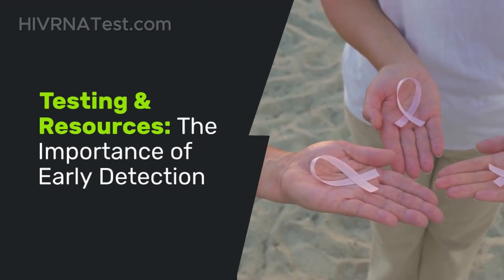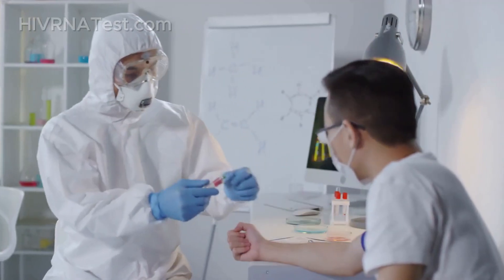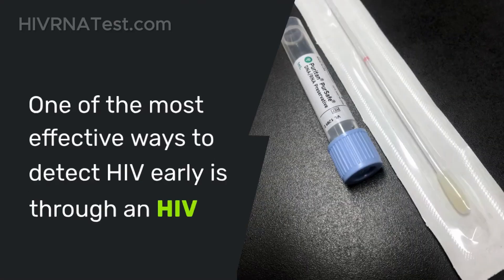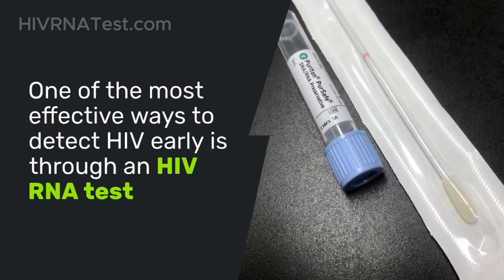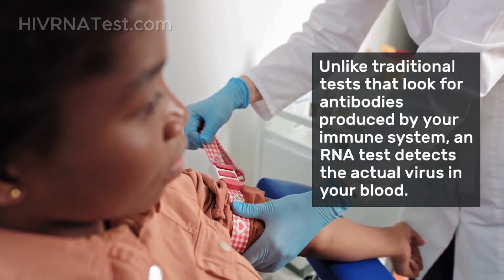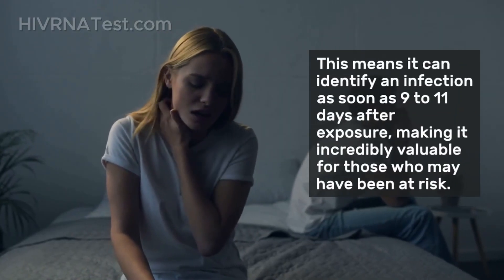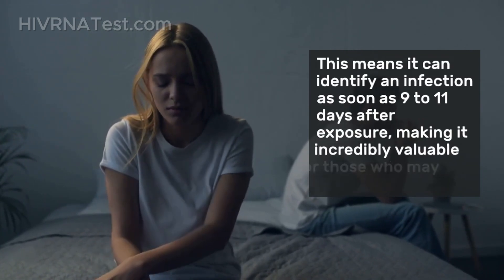Testing and resources — the importance of early detection: now that we understand how transmission occurs, let's talk about testing and resources available for early detection of HIV. One of the most effective ways to detect HIV early is through an HIV RNA test. Unlike traditional tests that look for antibodies produced by your immune system, an RNA test detects the actual virus in your blood. This means it can identify an infection as soon as 9 to 11 days after exposure, making it incredibly valuable for those who may have been at risk.